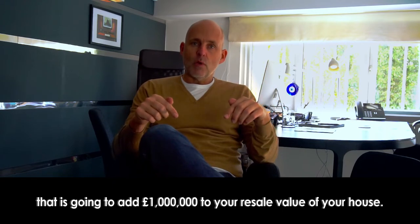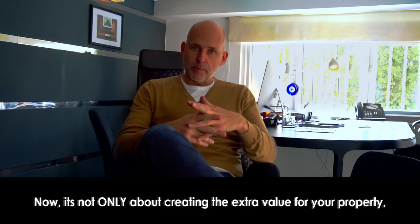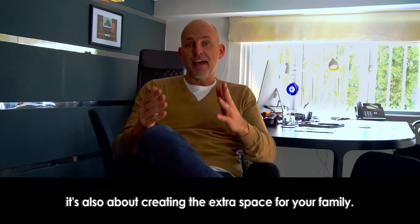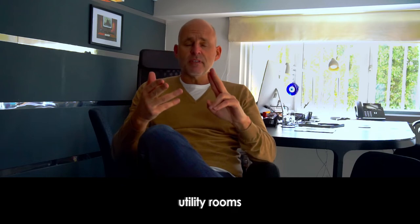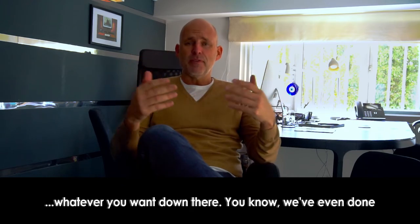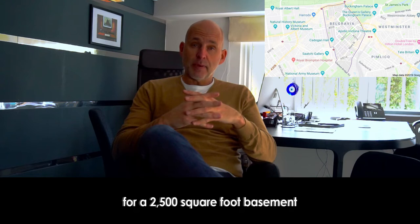that is going to add one million pounds to your resale value. Now it's not only about creating the extra value for your property — it's also about creating the extra space for your family. You can have more bedrooms, utility rooms, chill-out zones, whatever you want down there. We've even done a plan for a basement in Belgravia